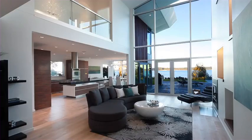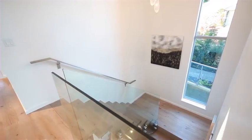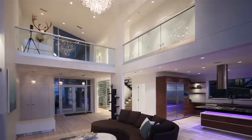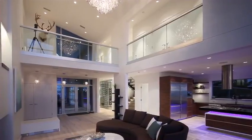Glass is used throughout the home to maintain a bright and open appeal, and the use of a variety of natural wood materials inspire this stunning contemporary West Coast scheme.